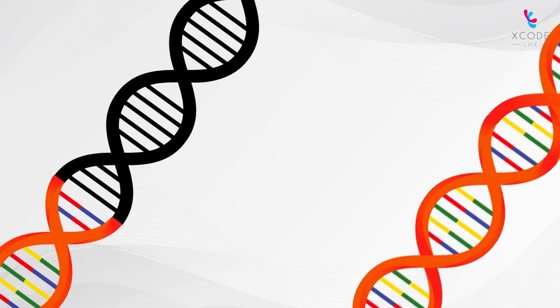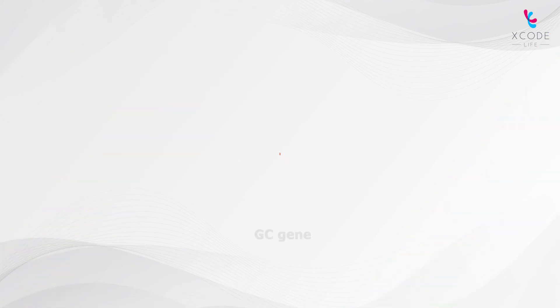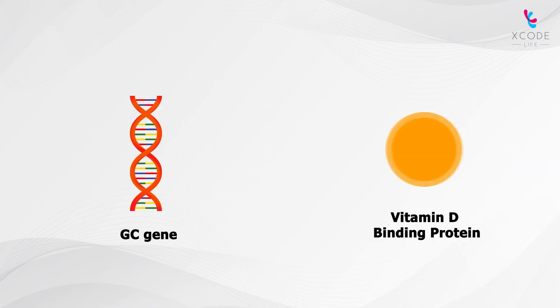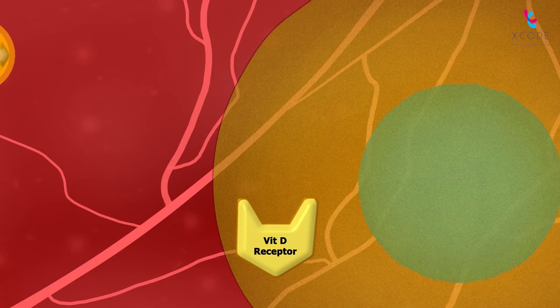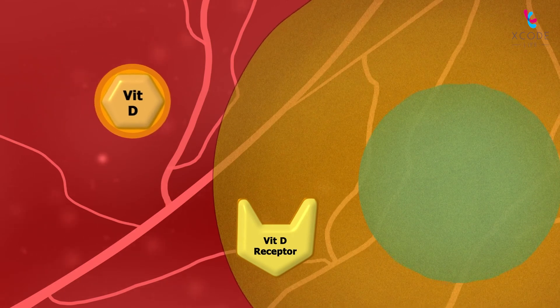Studies have found genetic variants associated with vitamin D deficiency. The GC gene contains instructions for producing vitamin D binding protein, that binds to the active form of vitamin D. Active vitamin D is then transported to target cells by this protein.